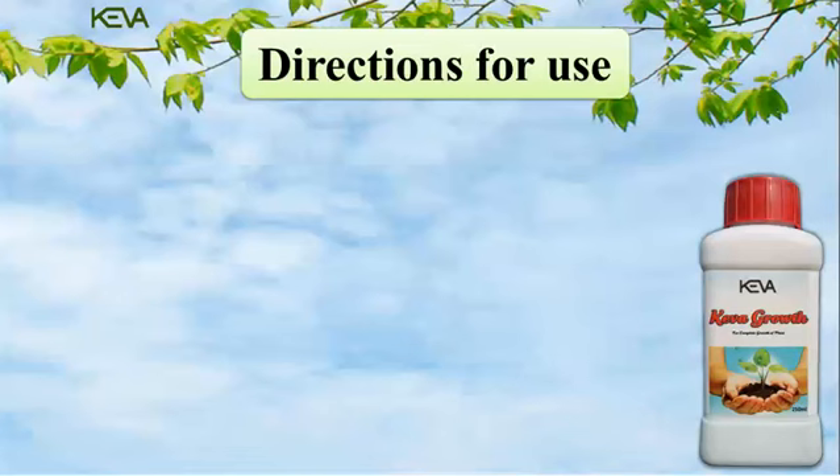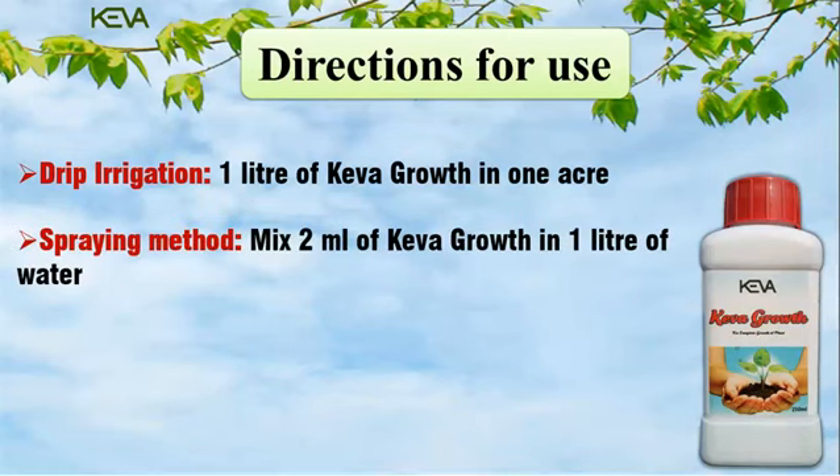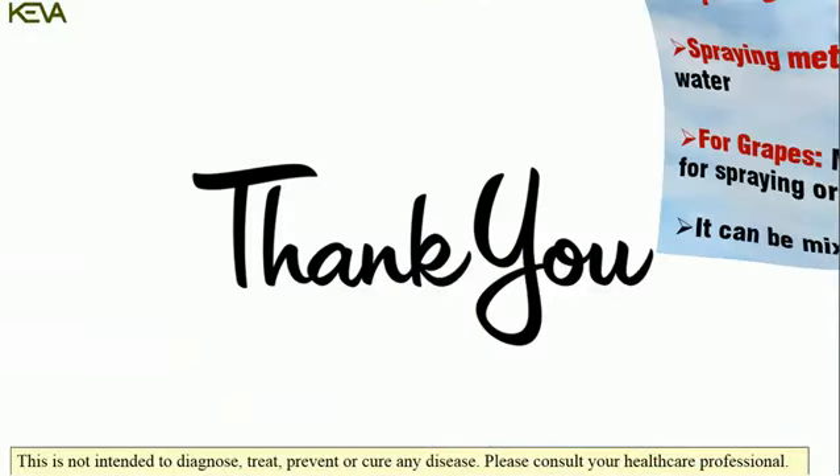How to use: For drip irrigation, use 1 liter of Kiva Growth per acre. For spraying, mix 2 ml of Kiva Growth in 1 liter of water. For grapes, mix 1 ml of Kiva Growth in 1 liter of water for spraying or dripping. It can be mixed with all kinds of chemicals.